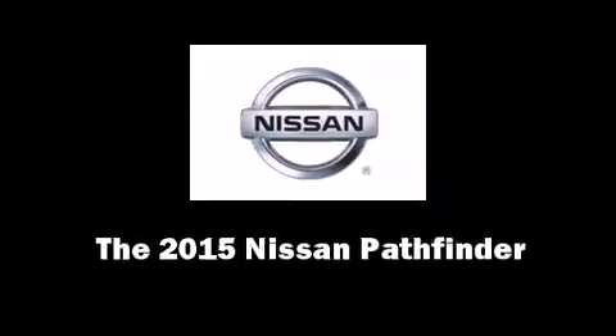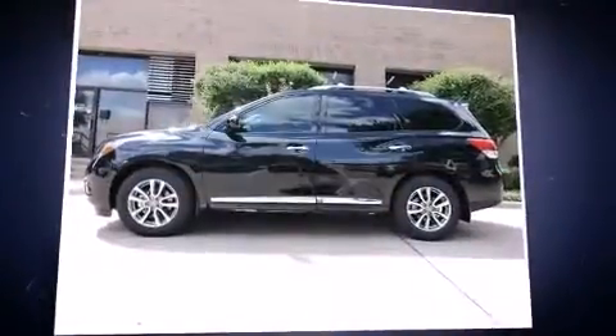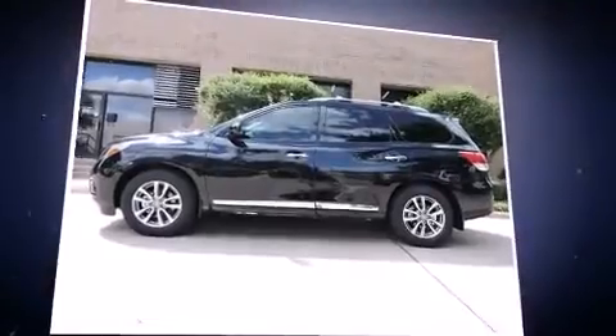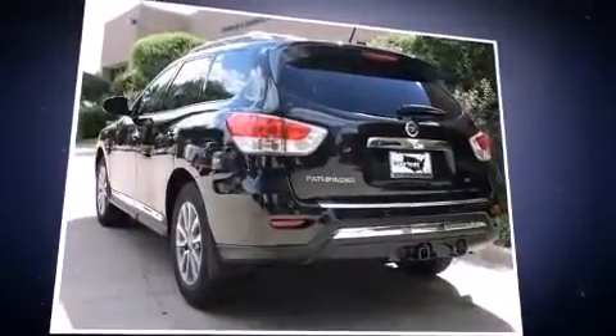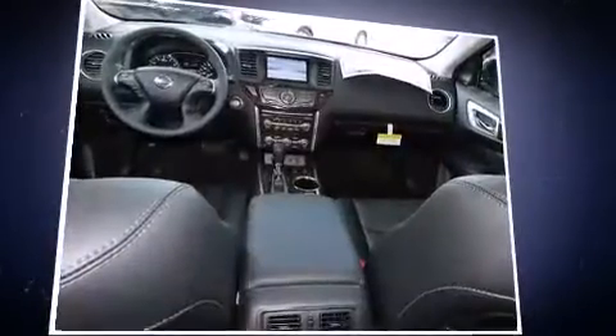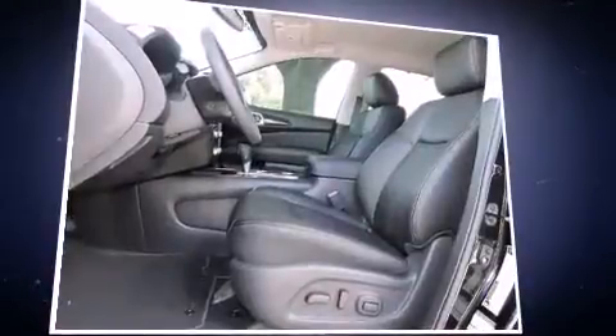Step into the 2015 Nissan Pathfinder. Under the hood you'll find a six-cylinder engine with more than 250 horsepower, providing a smooth and predictable driving experience. It's equipped with tons of terrific amenities but it won't break your budget.